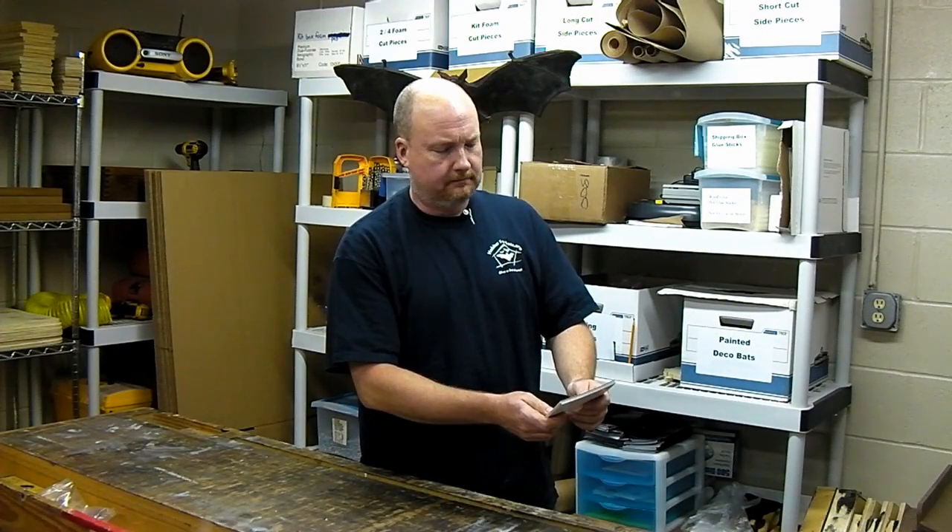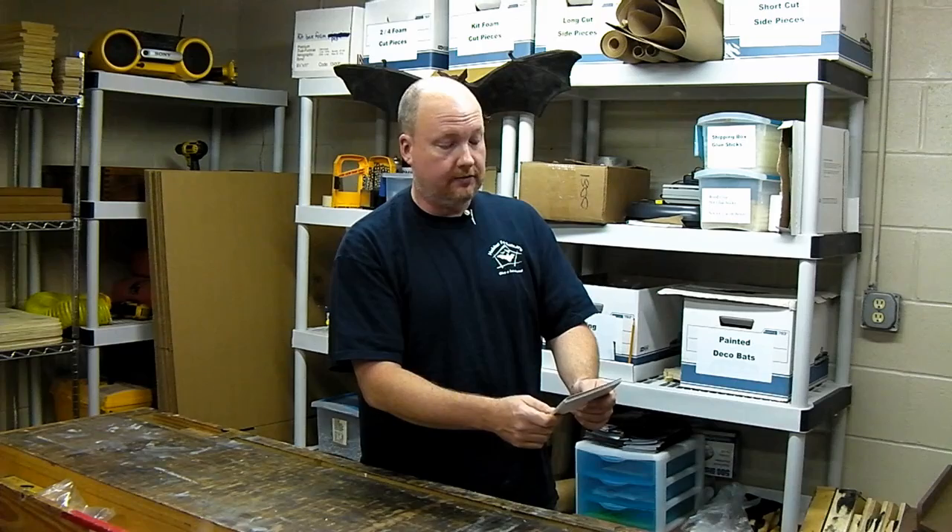Dear Batman, I have a bat house, but I haven't seen any bats using it. Can you tell me why?